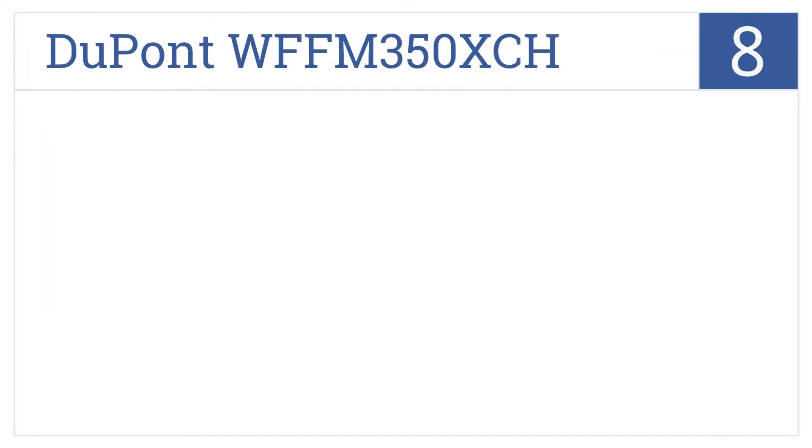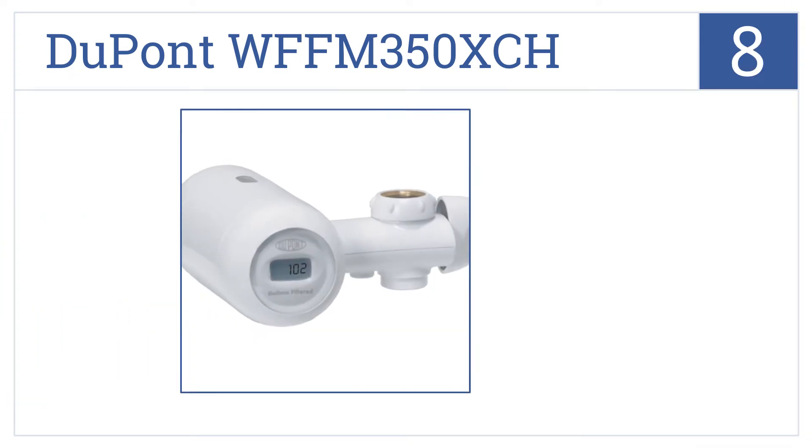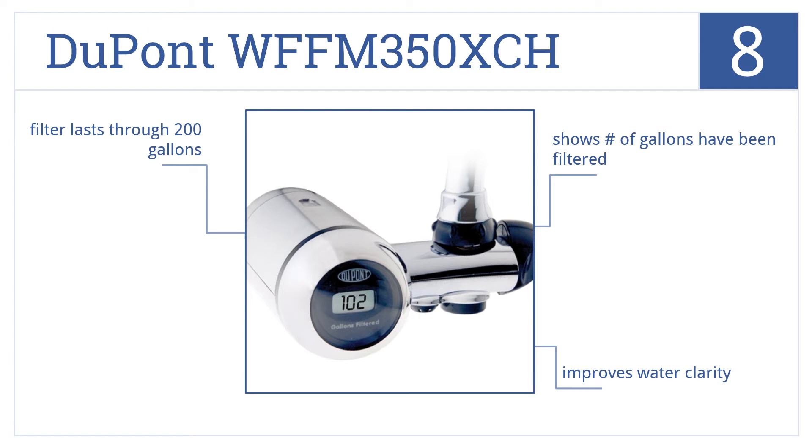Coming in at number 8 on our list, the DuPont WFFM 350XCH has a digital display and comes in three color options, so you can find just the right one to match your decor. It improves water clarity and shows the number of gallons that have been filtered. A typical filter lasts through 200 gallons.